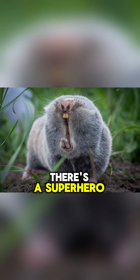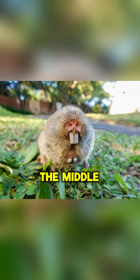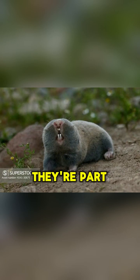Did you know there's a superhero living under your feet? In the grasslands of Eastern Europe, the Middle East, and parts of Africa, there's a small rodent that lives a mostly blind life. It's called a blind mole rat. And it's completely blind.